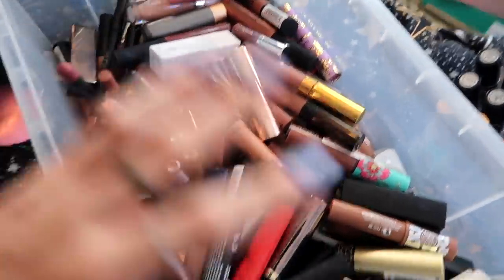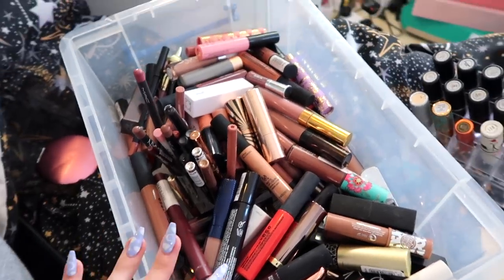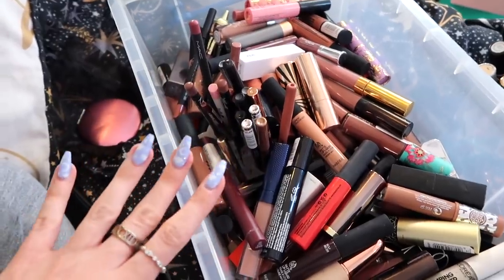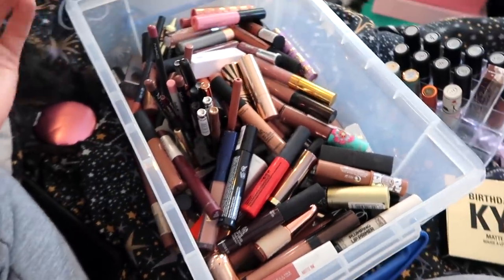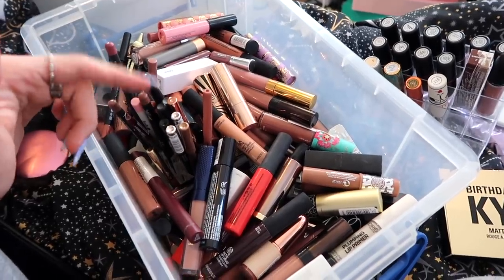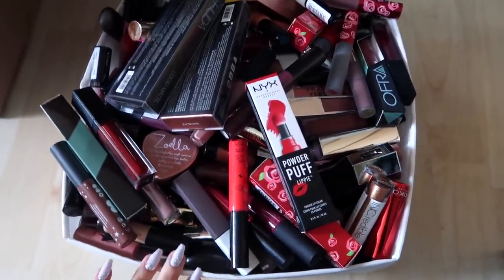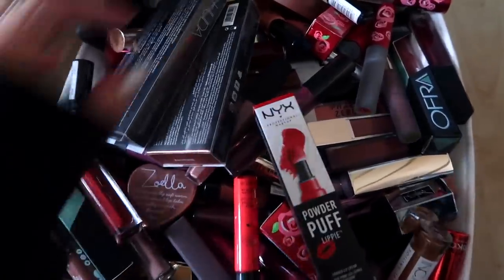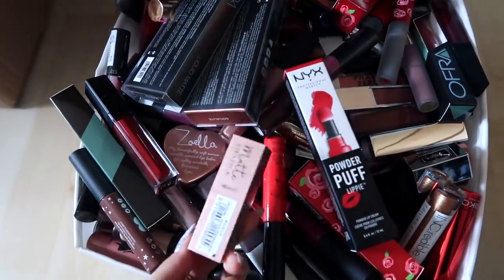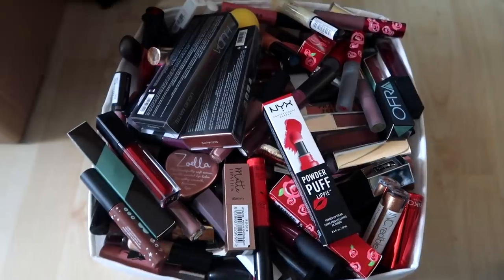The lip products I'm keeping are all in this box, including my lip liners. There are quite a few still in here but nowhere near as many as what I had at the start. The fact that I can fit all of this into this box and it's not even full is a huge improvement. I'm getting rid of this many — this box is bigger and it is completely full and overflowing. I'm not entirely sure what to do with them — brand new ones will go into boxes for friends and family, but the used liquid lipsticks and lip glosses I just don't know what to do with and I don't want to throw them in the bin.